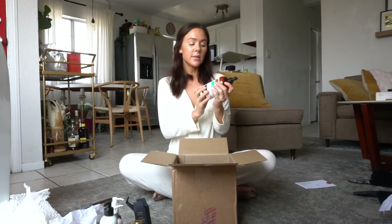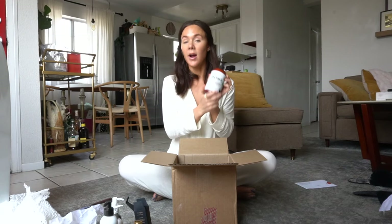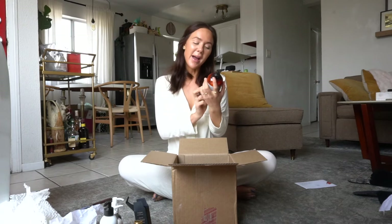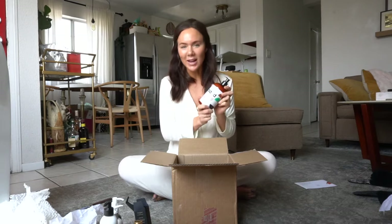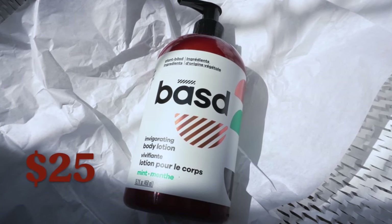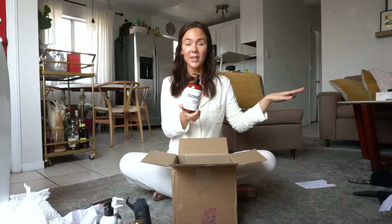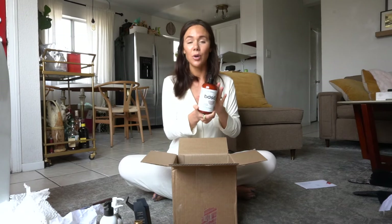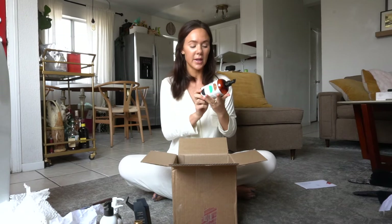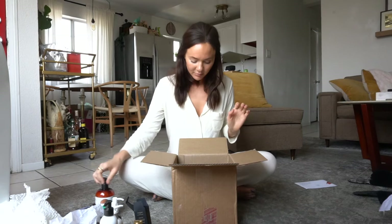I also got this body lotion from a brand called Based — a brand I really love. I've never tried this particular product before; I got it for Nate. Whenever I buy beauty and skincare products, I always like to get him a little something and he's always running out of body lotion. If you have men in your life, I highly suggest once you get yourself all dialed in with your skincare, help them out — most of them are using crappy products that are really bad for their skin.